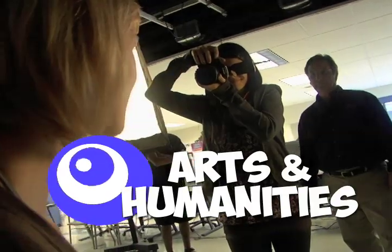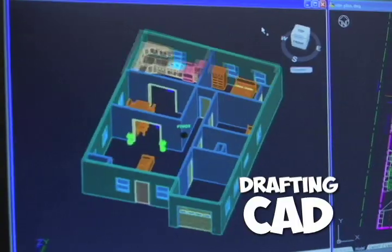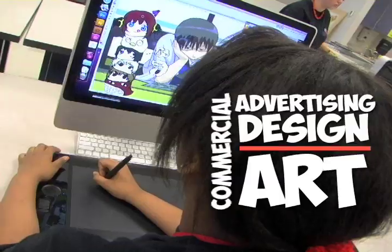Our school is organized into four different areas of study, or clusters. The arts and humanities cluster includes commercial photography and electronic imaging, drafting and computer-aided design, and advertising design and commercial art.